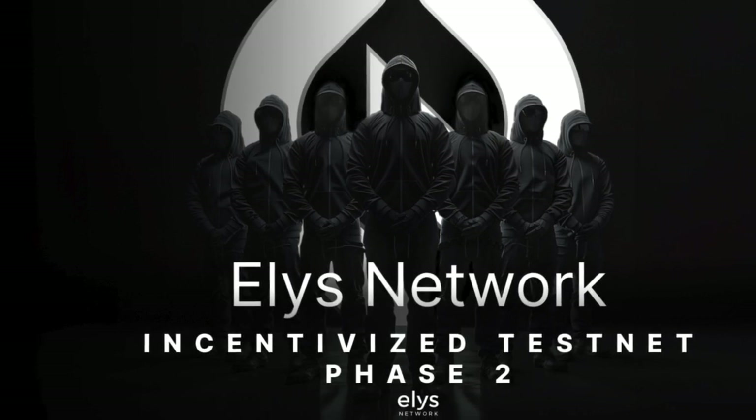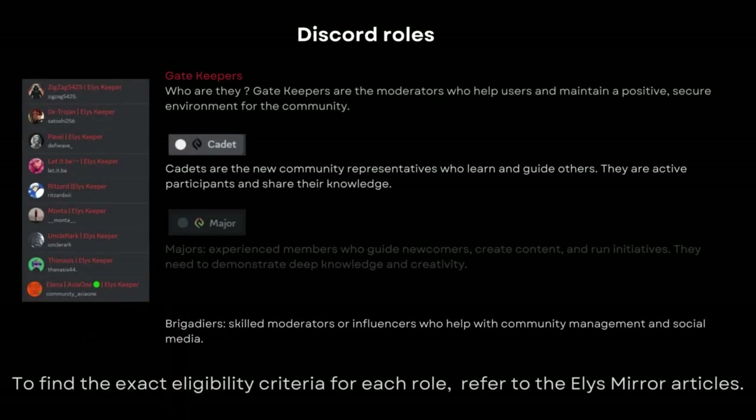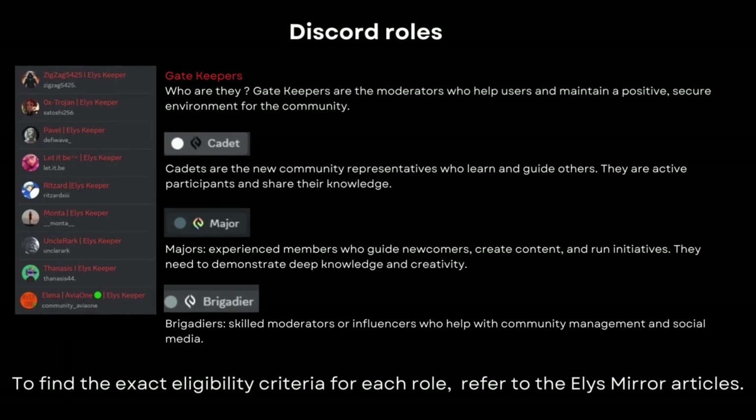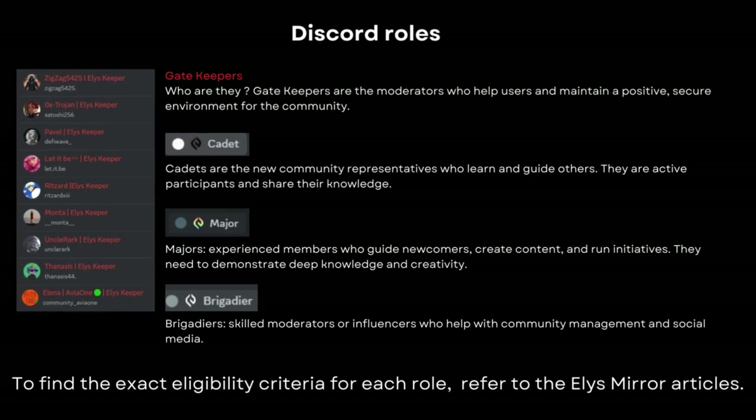Elis Network is currently in the testnet phase and there's still an opportunity for you to join their incentivised testnet. On the official Discord, roles include gatekeepers and moderators, who help users and maintain a positive, secure environment for the community.